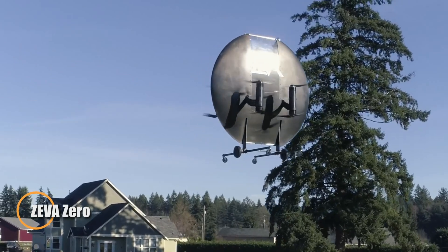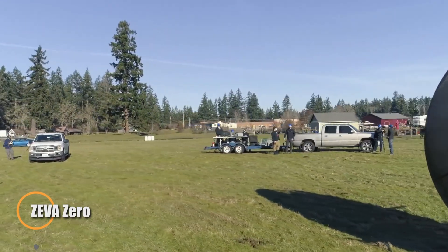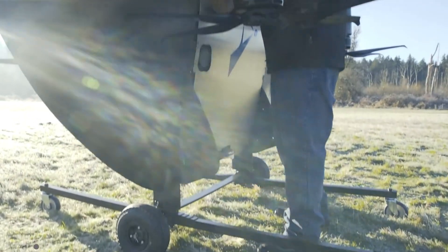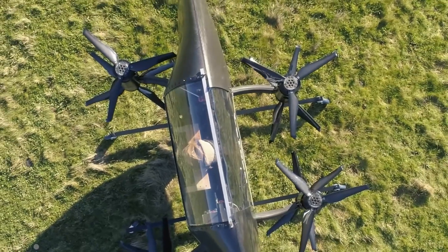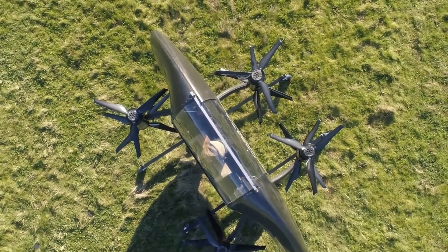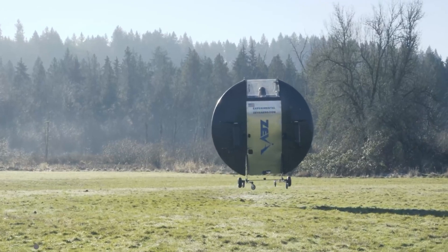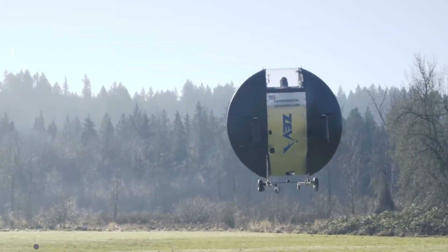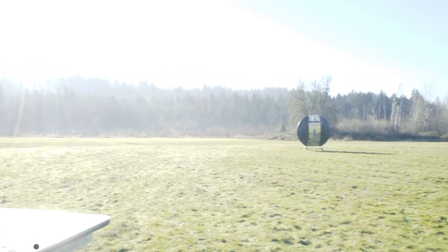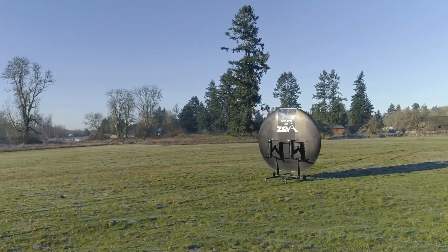The Ziva Zero is a compact electric VTOL designed for fast and efficient urban travel. With a top speed of 160 miles per hour and a 50-mile range, it offers a new way to navigate cities. Its sleek disc-shaped body measures just eight feet in diameter, allowing it to take off vertically, hover up to 200 feet, and land in a standard parking space. Made from lightweight carbon fiber, the Ziva Zero is built for urban agility.